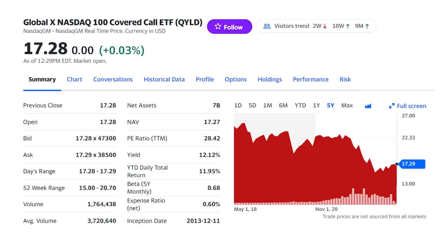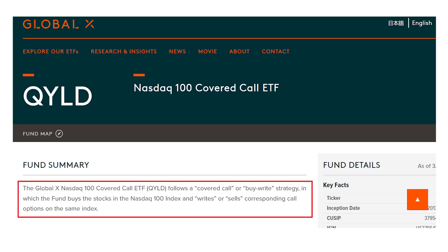Let's get right to it with the QYLD covered call ETF and its 12% dividend yield for monthly cash flow to pay your bills. I'll reveal how much you'd have with that $100 monthly investment, but the fund uses a covered call strategy on the Nasdaq 100 index — the 100 largest companies in that tech-heavy Nasdaq.